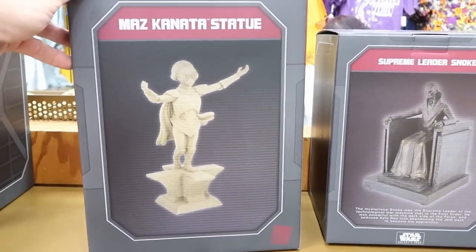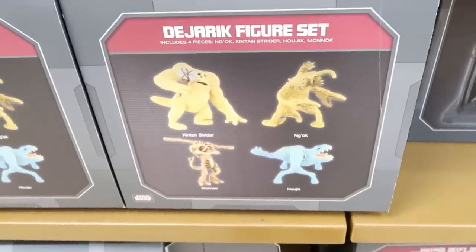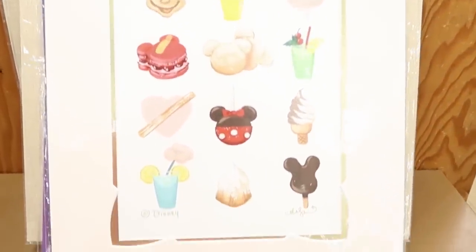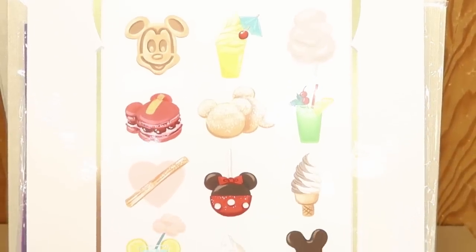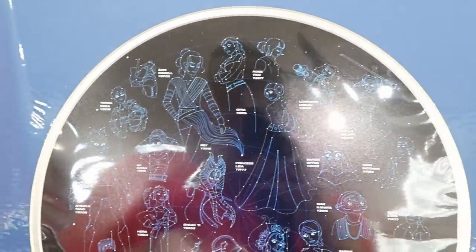They have Star Wars Galaxy's Edge statues — the Maz Kanata statues and Supreme Leader Snoke statues — and they're starting to put more of these out. There are Dejarik figure sets where you get all four different figures, which look really neat. They've also put out more lithographs: one with a bunch of Disney snacks like Mickey Waffles and Mickey Beignets, and a really unique Star Wars one featuring characters by year — Maz Kanata 2015, Princess Leia 1977 — something I've never seen anything like.